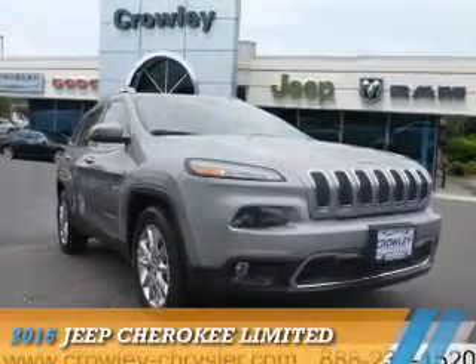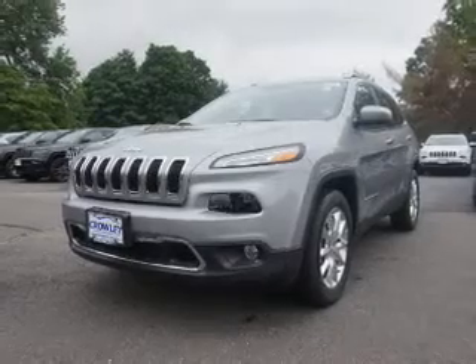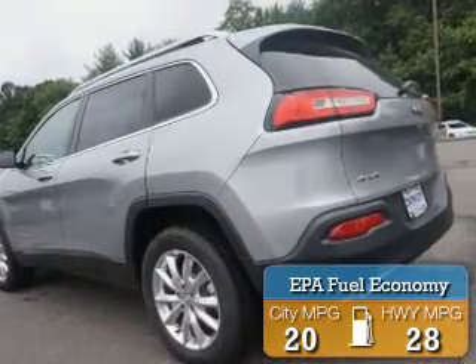Presenting the 2016 Jeep Cherokee. It's powered by four-wheel drive, a six-cylinder engine, and an automatic transmission. Great fuel efficiency saves you money by requiring fewer trips to the gas station.